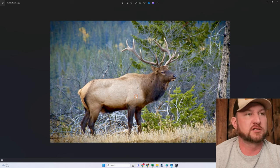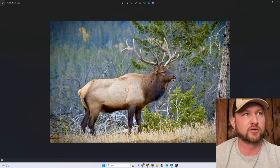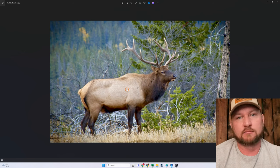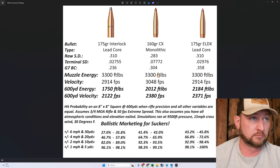The elk comes out, doesn't know he's there. He hits it broadside, mid-body from top to bottom — right in the center of the body, behind the front shoulder. It wasn't the world's largest elk — probably a three-and-a-half-year-old raghorn bull. He hits this thing broadside at 40 yards with a .300 Ultra Mag. I had loaded these bullets for him — a 200-grain bullet with a muzzle velocity of 3,060. So at 40 yards, the arrival energy was 4,000 foot-pounds.